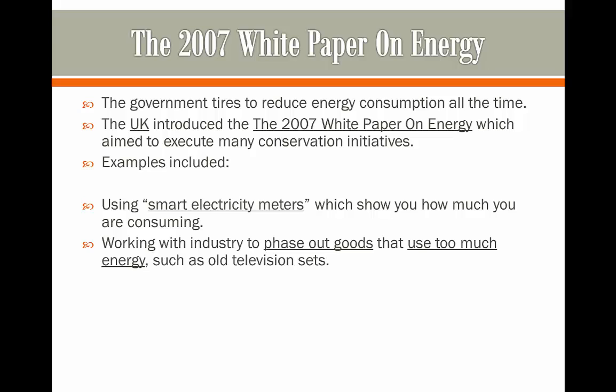They also work with industry in order to phase out goods which are using too much energy, such as old television sets. They may work with shops to buy out all of the old television sets which aren't being sold, or which could potentially get sold, because those consume a lot more energy.